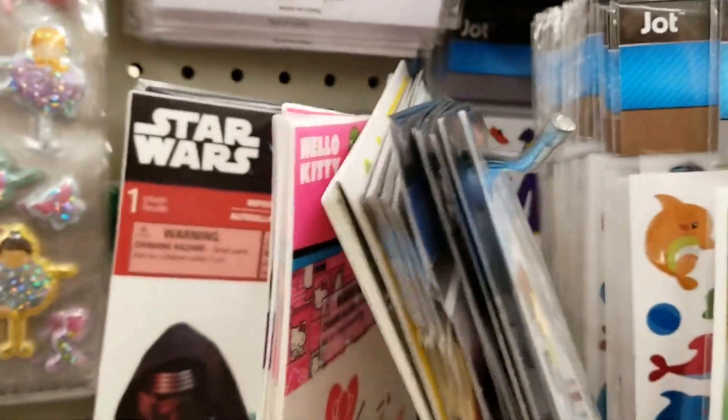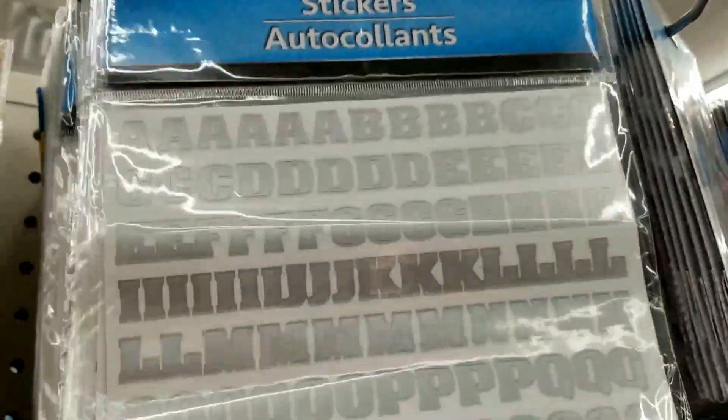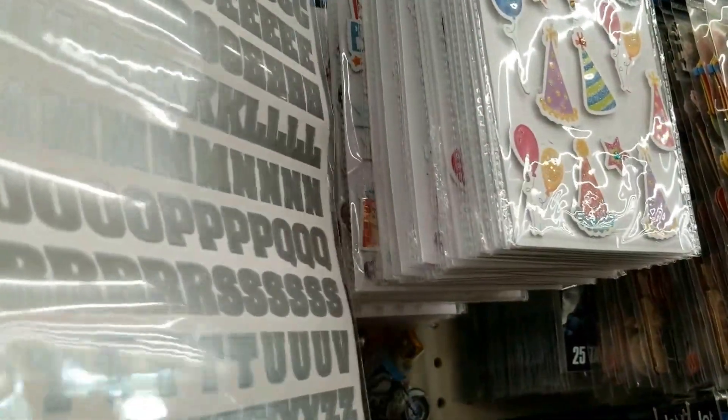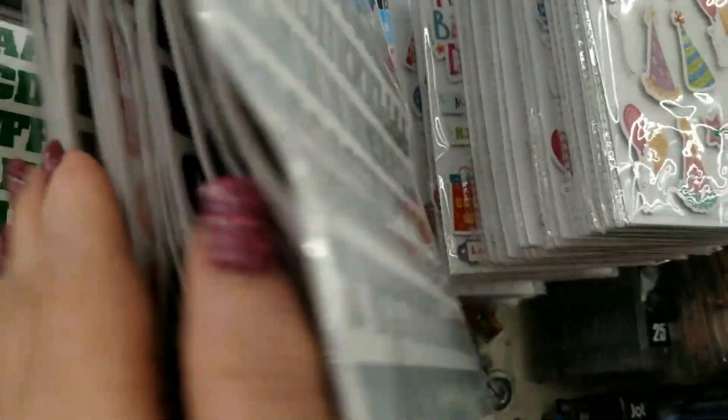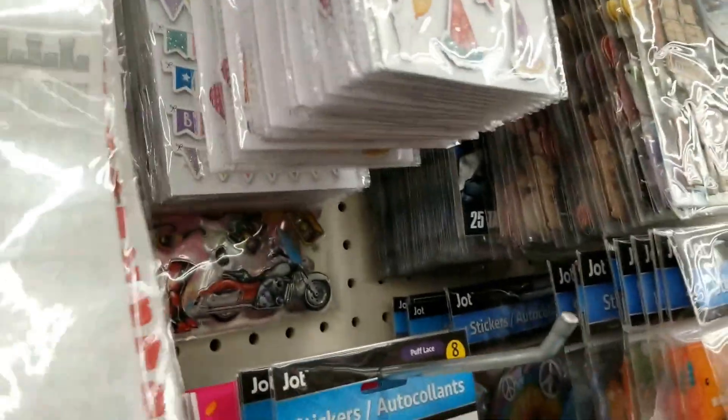Then they have a bunch of Star Wars and Hello Kitties. And they have more alphabets here. They've actually started getting a little bit of Halloween in — I saw a while ago they've got these Halloween ones and then they have some that say trick or treat. But they have these in black, silver, red, green for Christmas — that's great for Christmas. Blue and silver again.